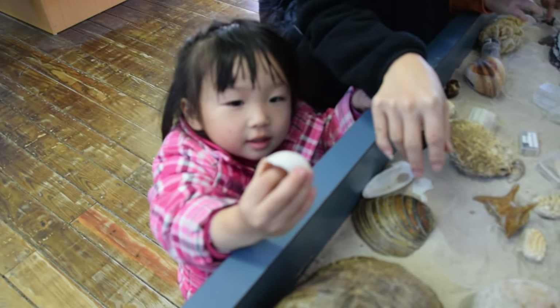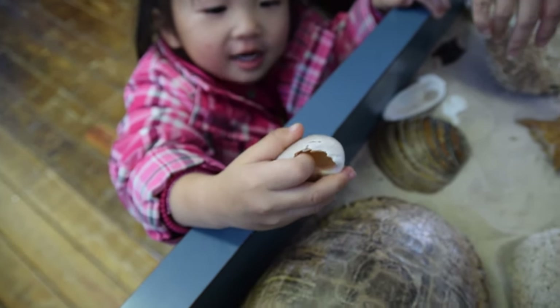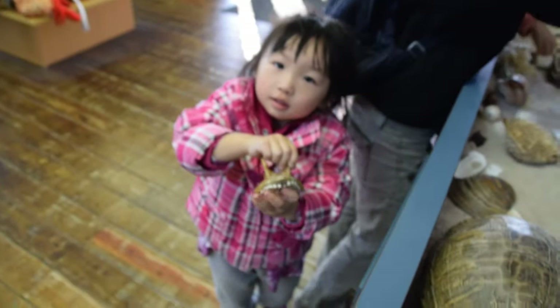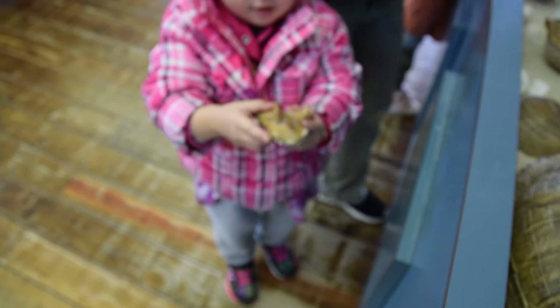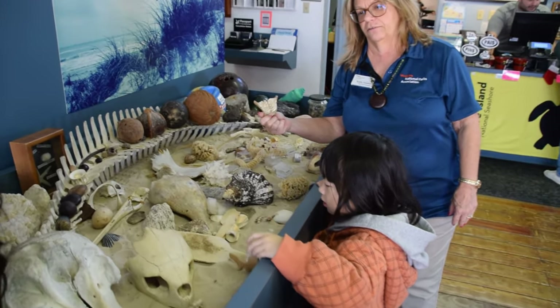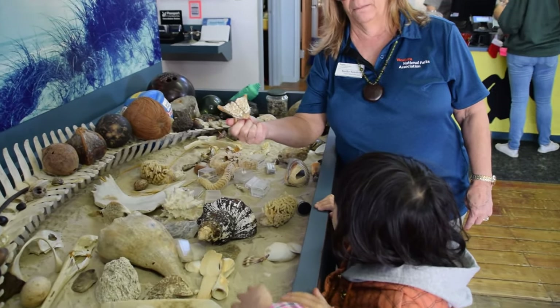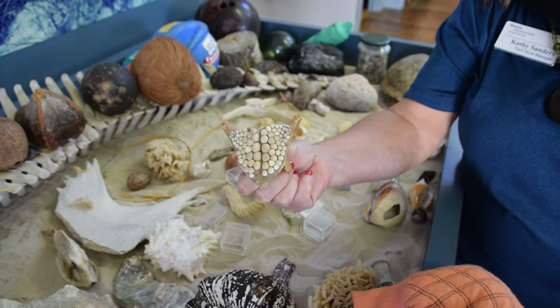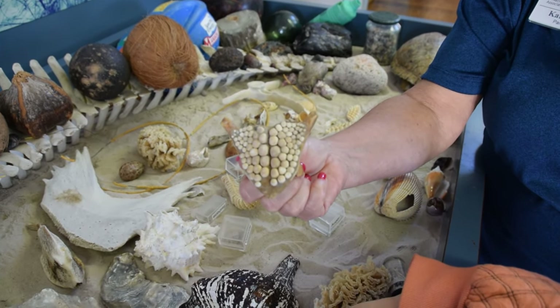Kyle wants to show you something. What is that? So I saw you were holding this - this is a mouth from a fish, a black drum. Those are the grinding teeth of a black drum, and they're in the back of the mouth. Wow!